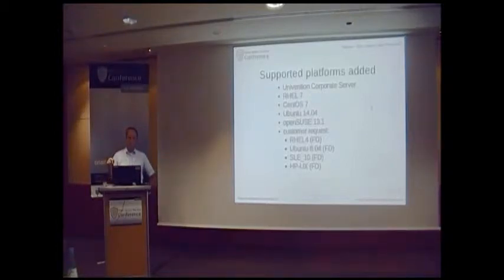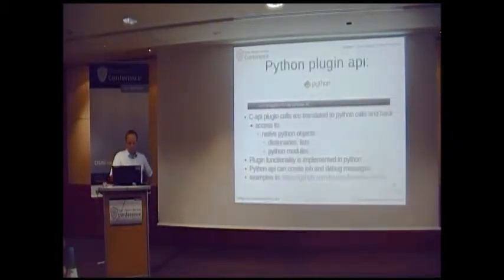A lot of work was needed to get all the database logic into the Debian database setup because they have their own way to set up databases — it's quite some work to get it there instead of just calling scripts. The Python plugin API makes it possible to use native Python objects, so dictionaries and lists, and also to access Python modules. I think this is really a good way to relatively easily create your own plugins. Of course, the logic is the same as for normal plugins since the calls are just translated, but you can use the much easier-to-handle Python objects.